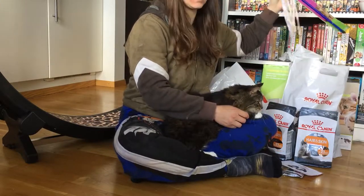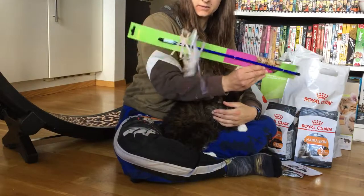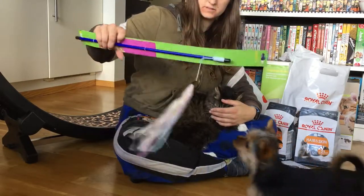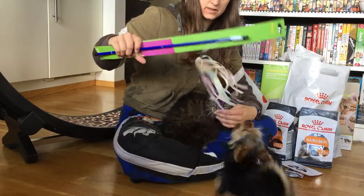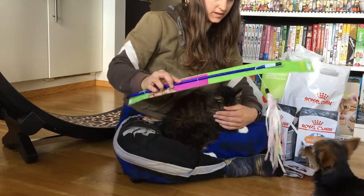While we were there, they also had a sale on toys, so we bought some. A fishing rod toy — instead of feathers it has other little dangly bits, so it might last a bit longer. Nada seems to like it.